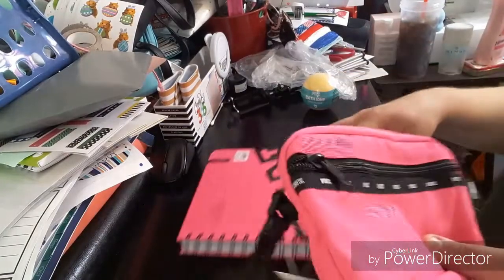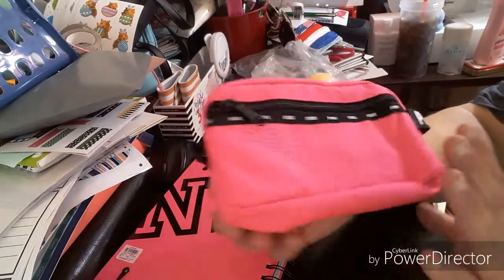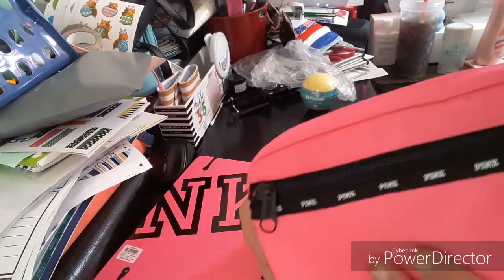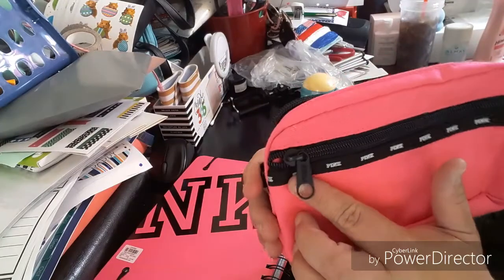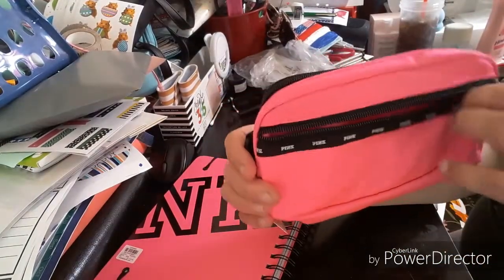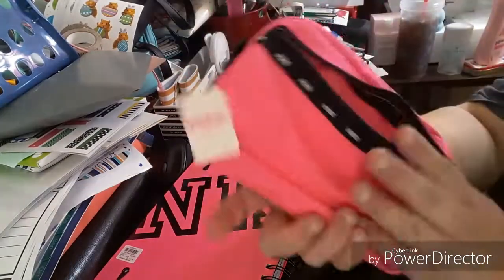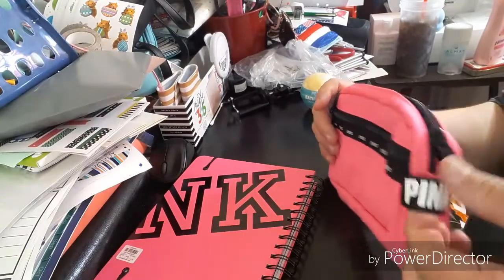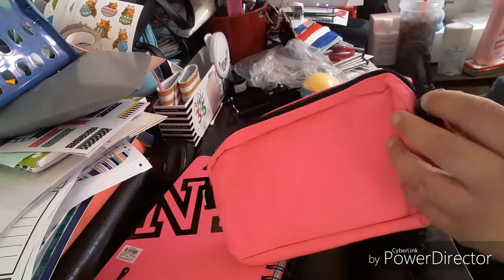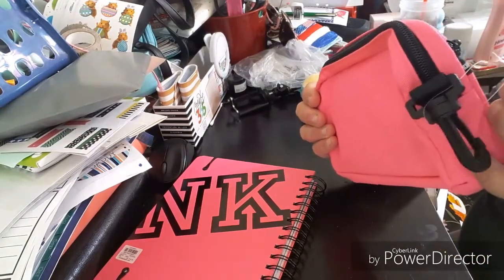The next item I picked up — I know they carry bags and stuff, but I didn't know they carried this one — is the Pink pencil pouch. I want to say it's a pencil pouch. Everything here is just pink and white. It has zippers, a nice zipper, a nice opening, a little tiny handle, and it says Pink. It also has a clip so you could clip it onto a bag.